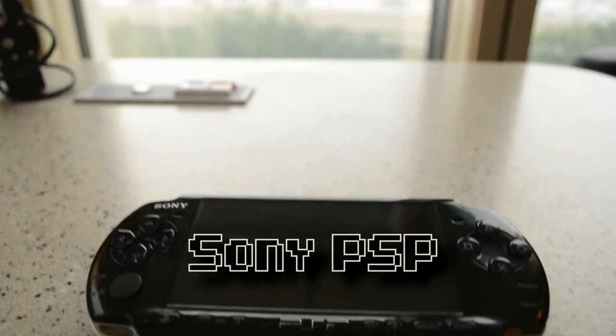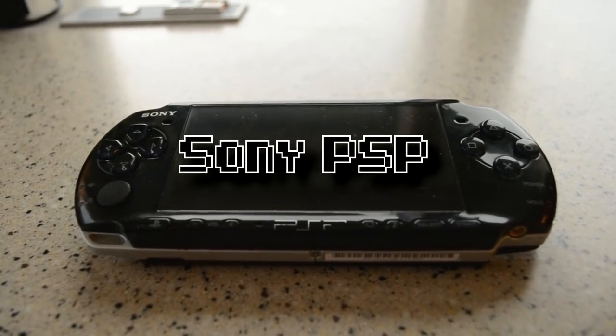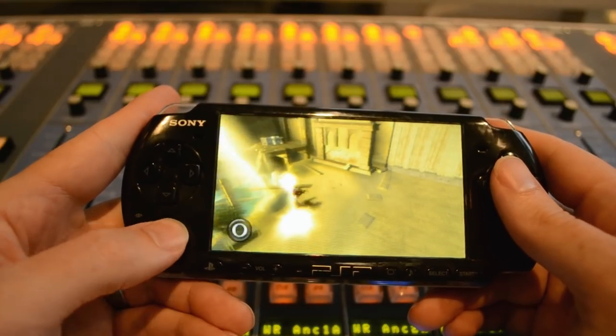The Sony PlayStation Portable, or PSP as it's more commonly known, is 15 years old as of 2019. So why do I still love it? Why do so many gamers still love it?